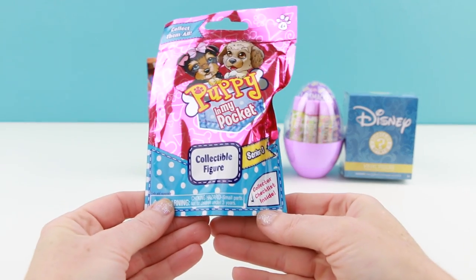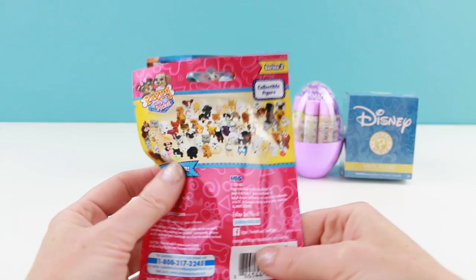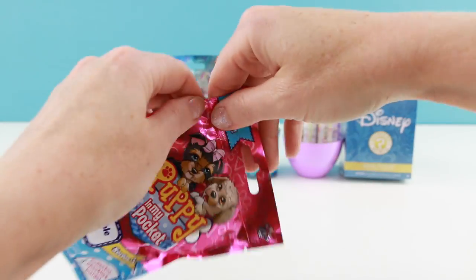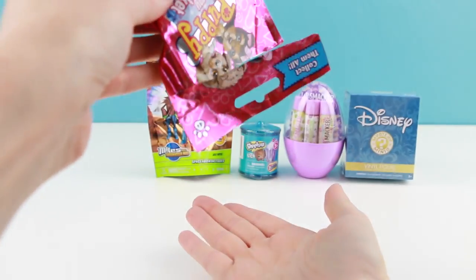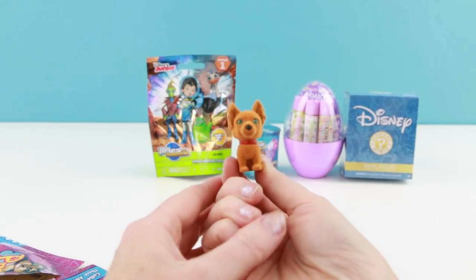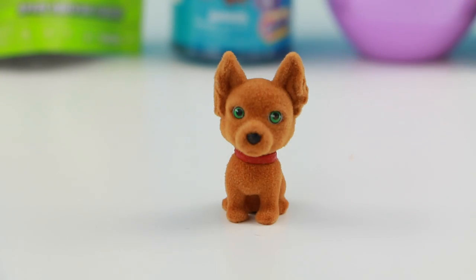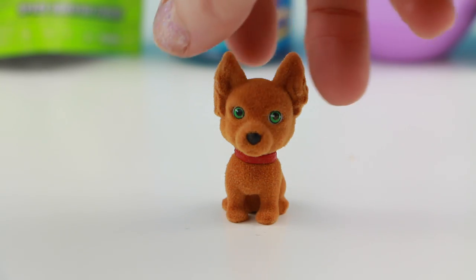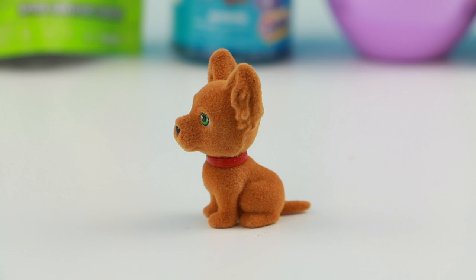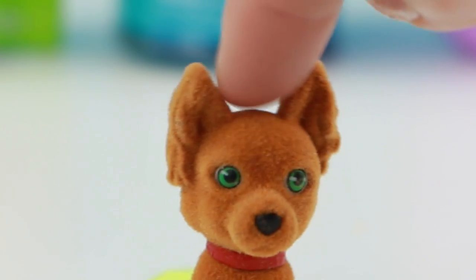Well let's get to our first blind bag. This is a Puppy in My Pocket series 3. I don't think I've opened up any of these series 3s yet. I found this at my local Walmart. And it is — come on out little puppy. Oh look at how cute this is. According to my guide this is actually a rare puppy. Her name is Tasha and she's a Russian toy terrier. Oh I love her coloring and her eyes are just super super pretty green. Hello little Tasha, aren't you just the sweetest little thing?